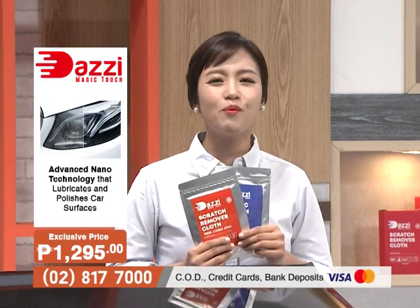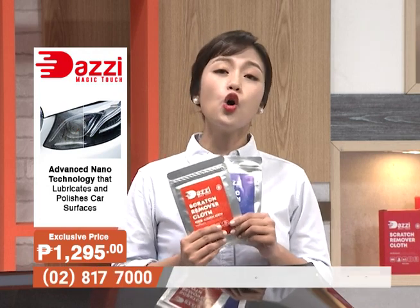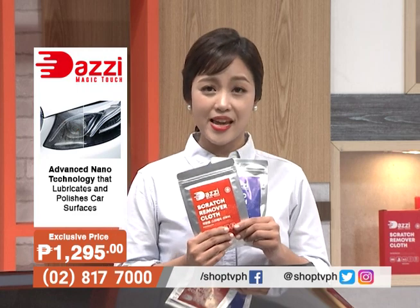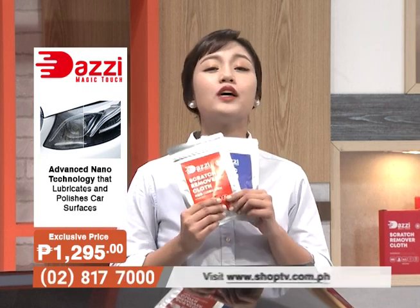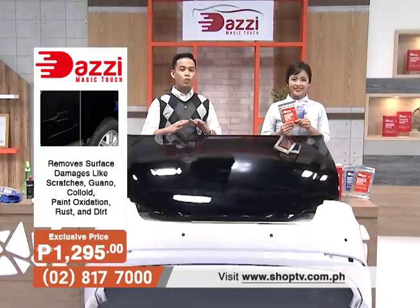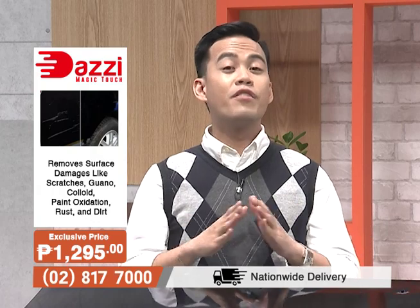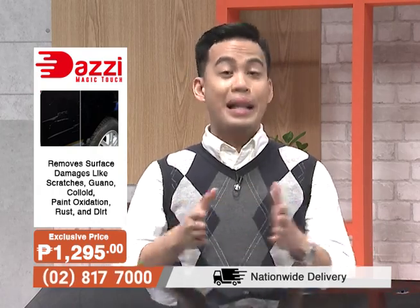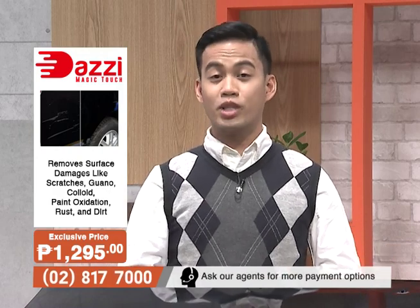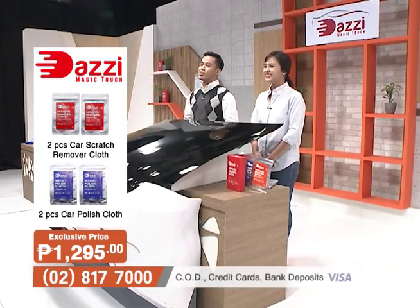So what are you waiting for? Call the number on your screen and get your very own Dazi Magic Touch, or order online at www.shoptv.com.ph and visit us sa aming mga social media pages at ShopTVPH. We are not just selling you the car scratch remover cloth but the convenience and comfortability na dapat niyong pangalagaan ang inyong mga sasakyan. Thank you very much for watching — we hope to see you again next time only here on Shop TV.